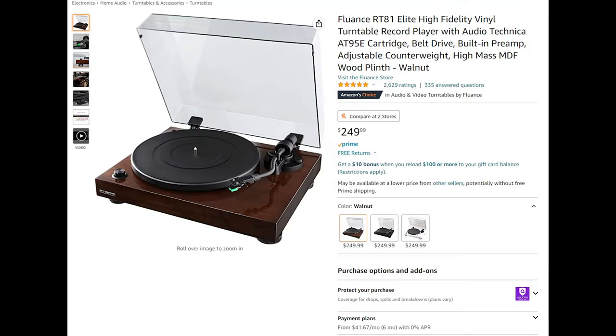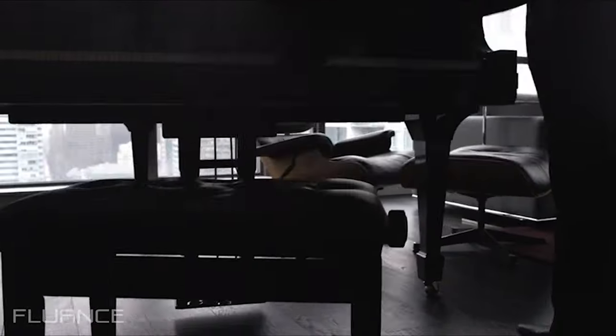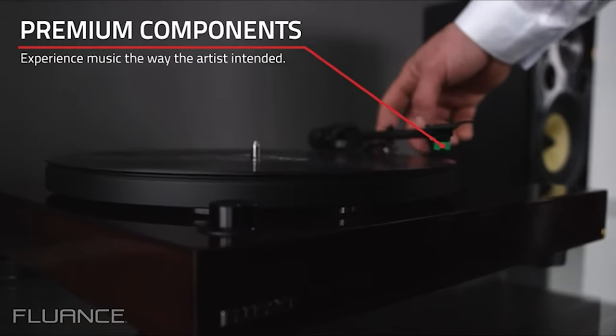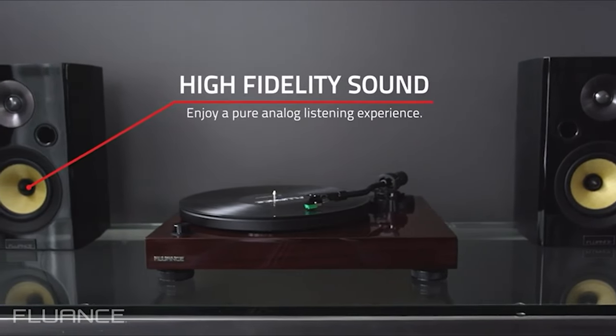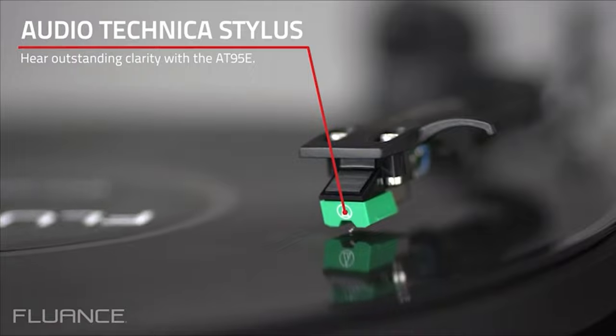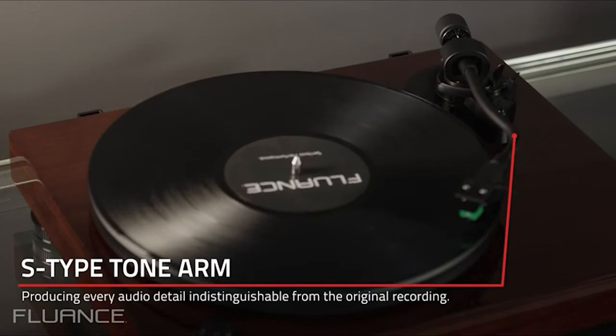Fluence RT81 Elite High Fidelity Vinyl Turntable Record Player. Fluence's RT81 High Fidelity Turntable plays traditional LP and EP vinyl records with stunning quality that achieves the purest sound reproduction. When you want the absolute best in music performance, pull out your favorite 33⅓ or 45 RPM records, hook up your sound system, drop the needle, and immerse yourself in the Fluence RT81 record player.